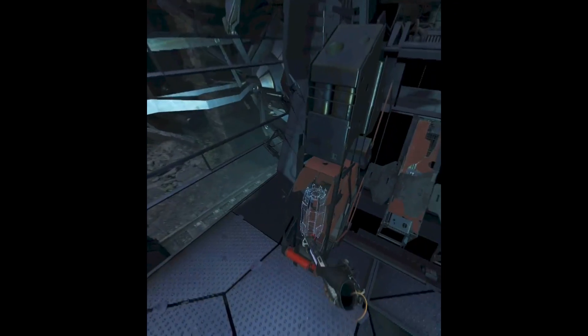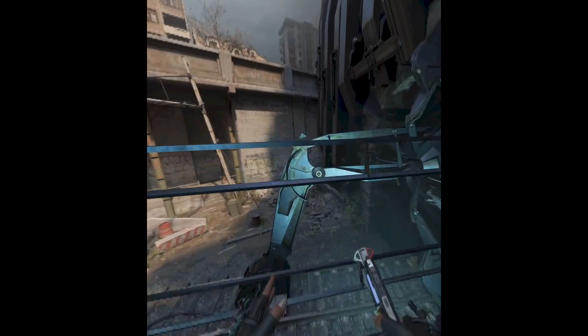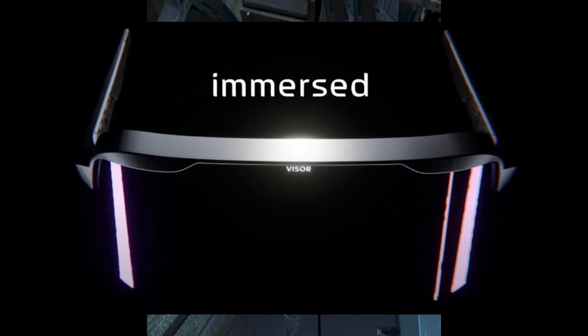Supreme Bacon Overlord here. This is just a random video where I'll talk about yet another mysterious headset, the Visor by Immersed.